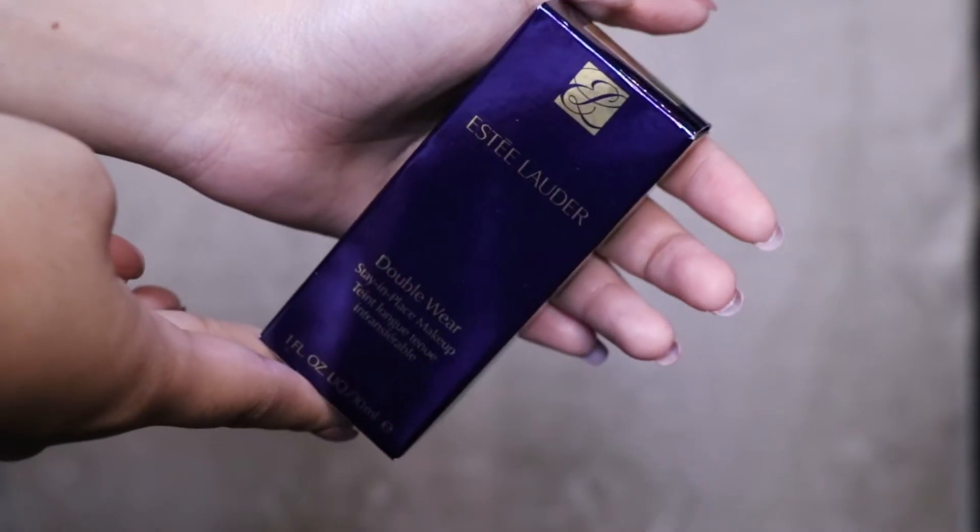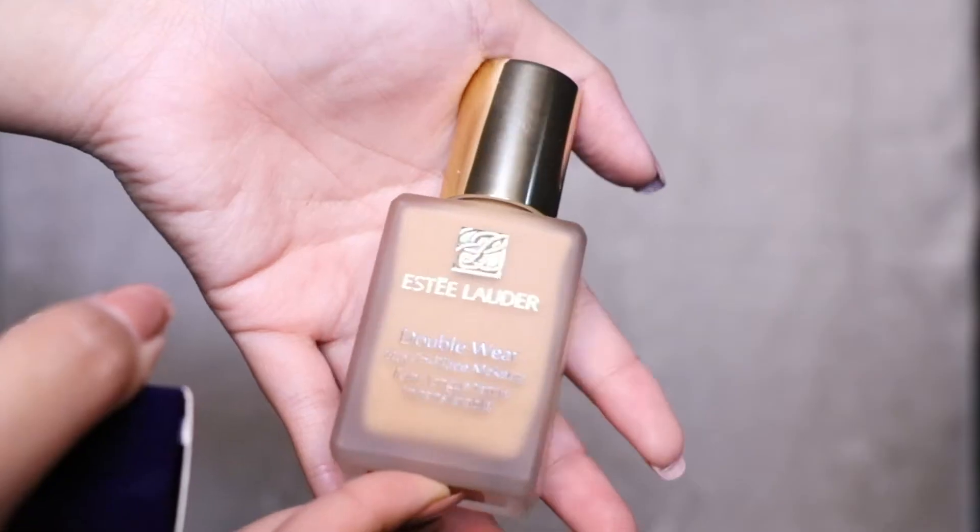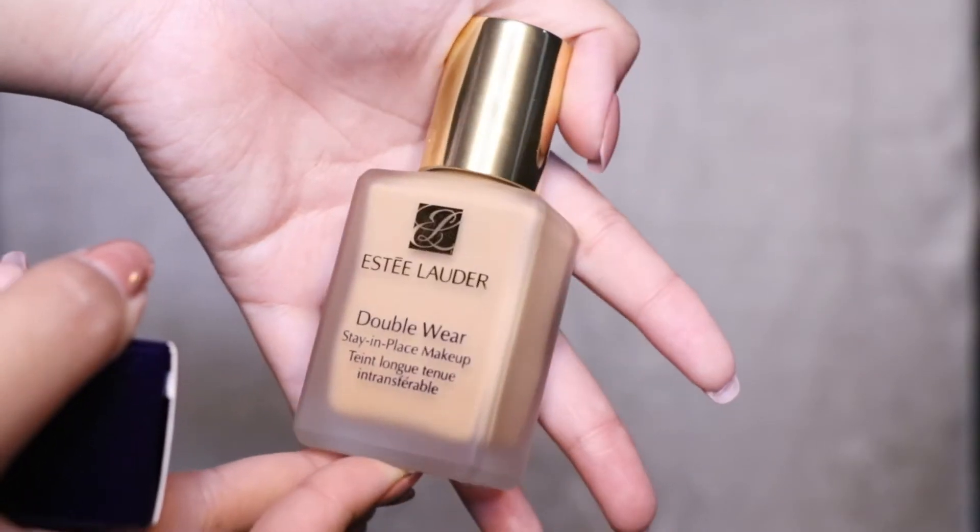Next, I got two foundations. The first foundation is from Estee Lauder — this is the Double Wear Foundation Stay In Place Makeup. This is like a holy grail of all YouTubers; it's super full coverage. I wore it to a birthday party and it stayed on the whole night. I love it. It's super full coverage and it doesn't really get cakey.